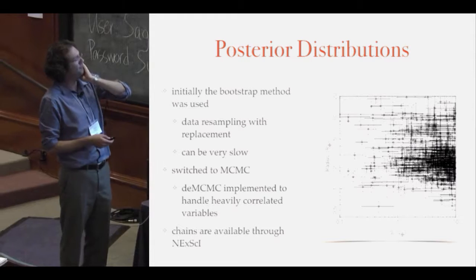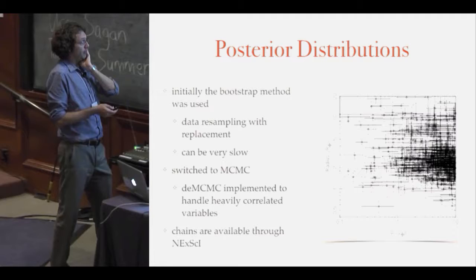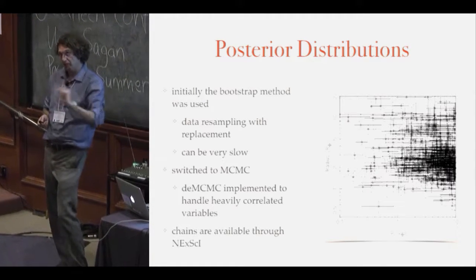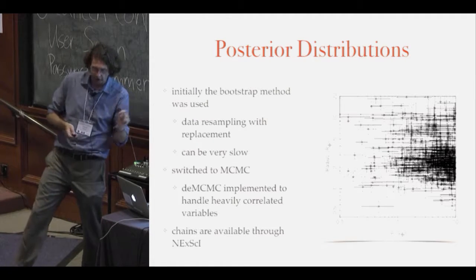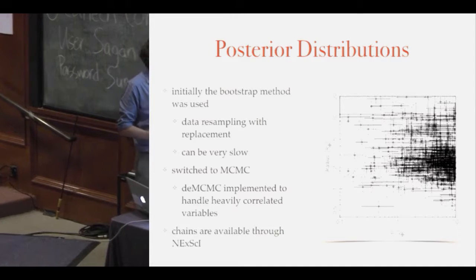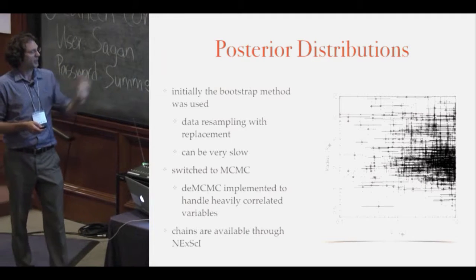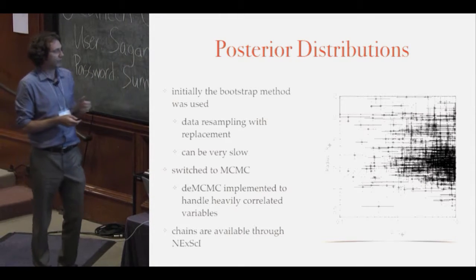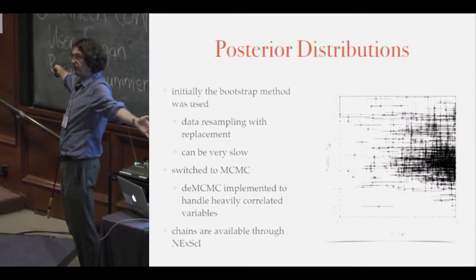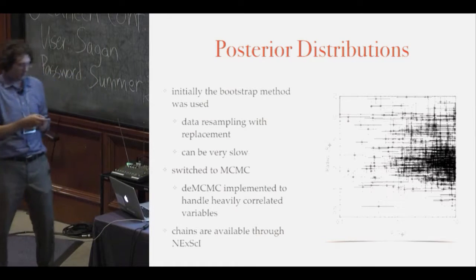For posterior distributions, I initially used a bootstrap with data replacement and rerunning least-squares minimization every time — but it's the slowest thing in the world. So I switched to MCMC, which is much faster. Now we have a nice DEMCMC routine using many of the fancy features David Kipping pointed out earlier. We make all our chains available on the NEA, and we're in the process of doing it again for all quarters 1 through 16, doubling the amount of chains available and improving on the previous iteration.